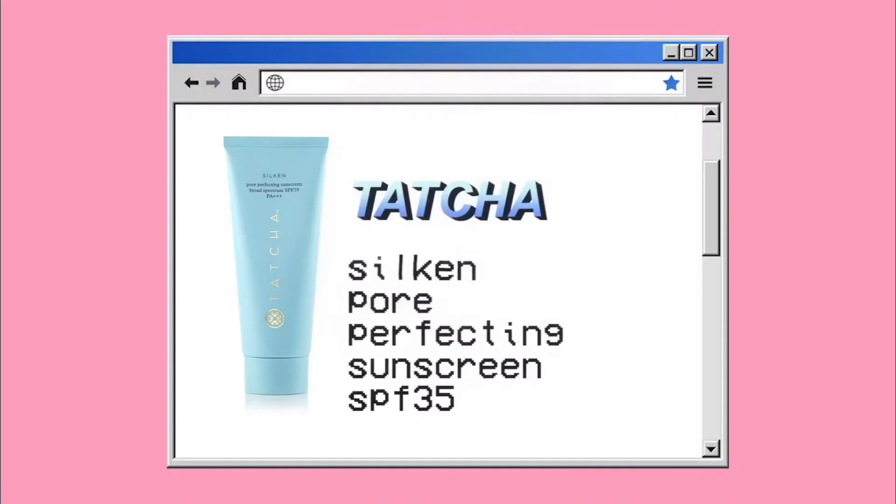Next is a new product I don't think I've mentioned on my channel yet — the Tatcha Pore Perfecting Sunscreen SPF 35. I spent a very long time looking for a sunscreen that doesn't leave my face oily, because people had mentioned my face looked super oily by the end of the day with other sunscreens. This one is actually also a primer, which is great because I love a mattifying primer, and the best part is it doesn't leave your face looking white or oily.